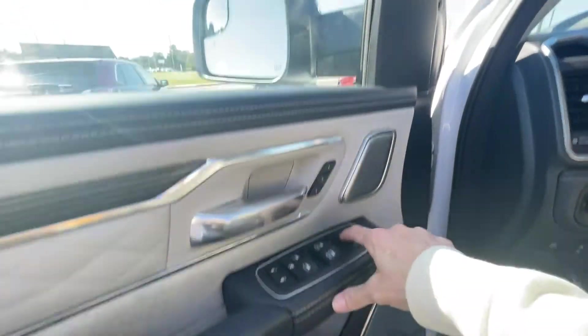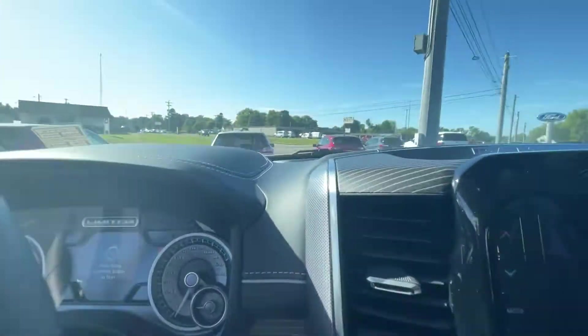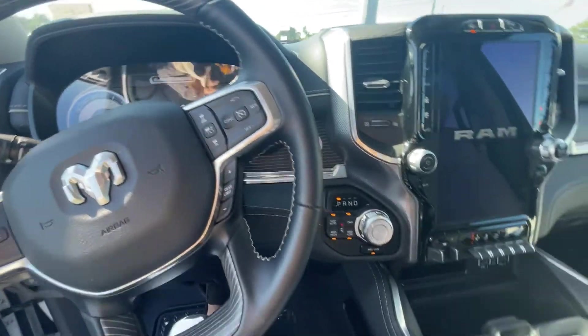Coming to the door — it has power-folding mirrors, which is great if you're in a tight parking lot or have a smaller garage and don't want to worry about that. Let's go ahead and kick it on.